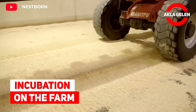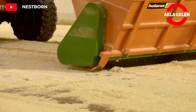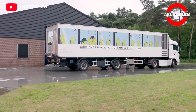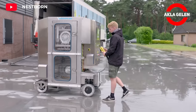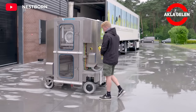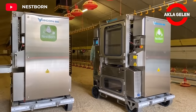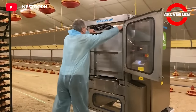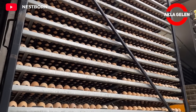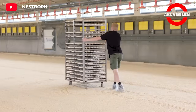Incubation on the Farm. Incubation and raising chicks on the farm is an important stage of chicken farming. Raising chicks is a process that requires care and knowledge. It is important to choose fresh, clean, and crack-free eggs for incubation. It is also important that the eggs have fertilization.